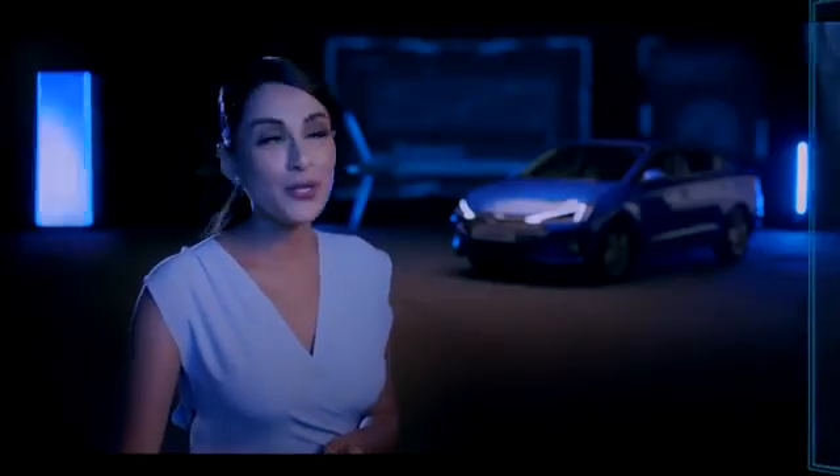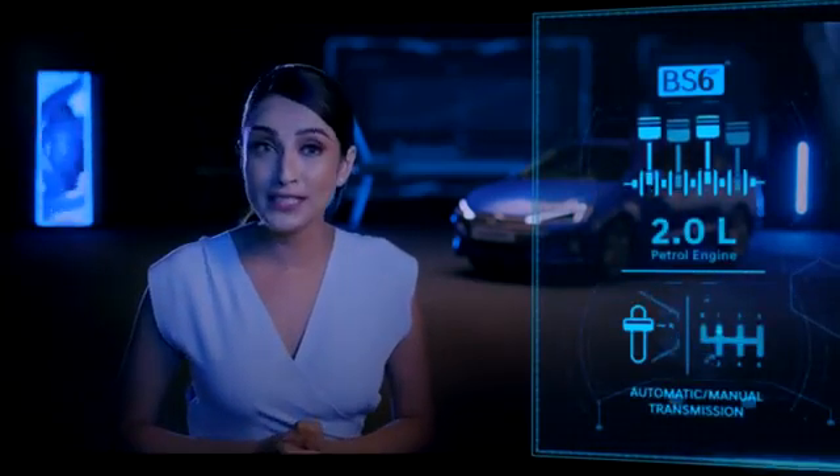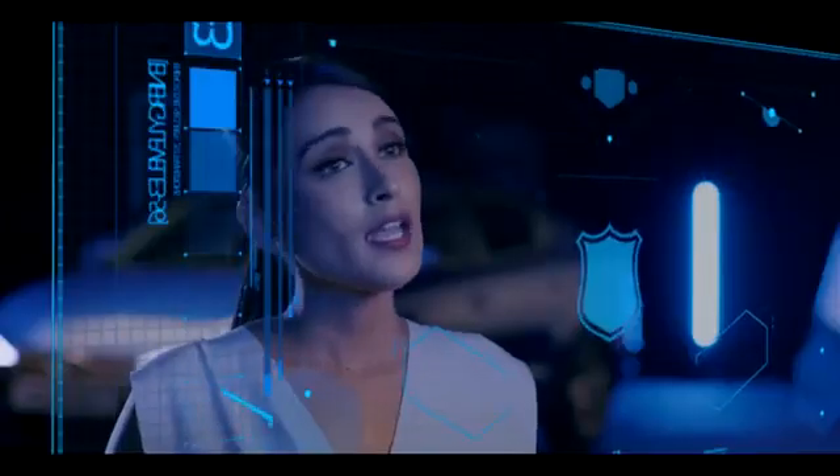Powered to perform, the Hyundai Elantra is equipped with a BS6 ready 2.0L new petrol engine, along with both manual and automatic transmission options.